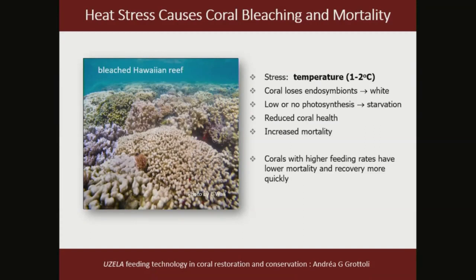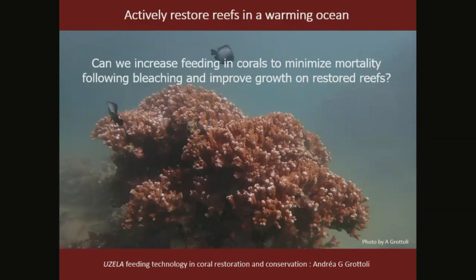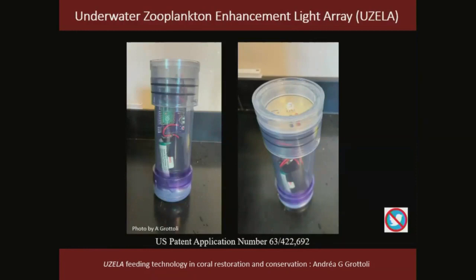However, some corals have higher feeding rates to begin with, or have the capacity to dramatically increase feeding rates in response to stress, and these corals tend to have lower mortality rates and recover more quickly from bleaching. So we asked: can we increase feeding in corals to minimize mortality following bleaching and improve growth on restored reefs? To do this we developed UZELLA — the Underwater Zooplankton Enhancement Light Array — and I brought one with me today.